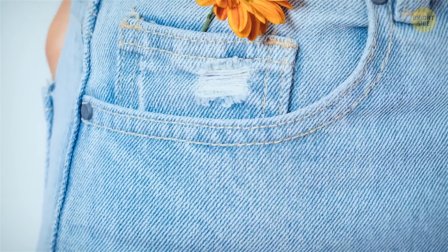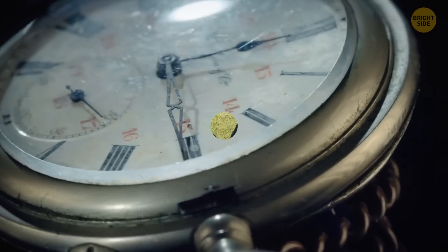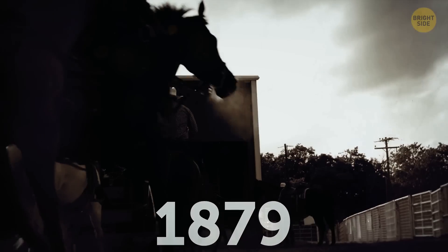Ever wondered what that tiny pocket in your jeans is for? It's a watch pocket and was originally intended as a place to store pocket watches. It dates back to 1879 and the first pair of Levi's jeans.